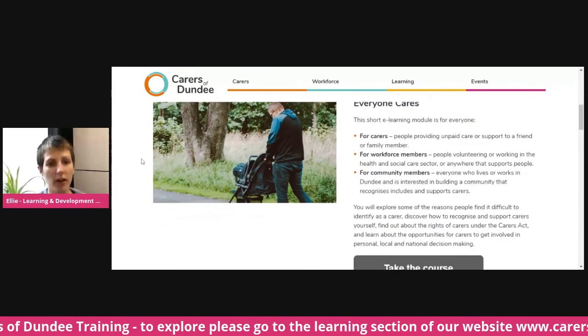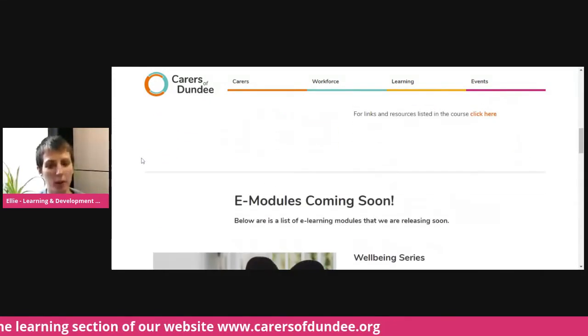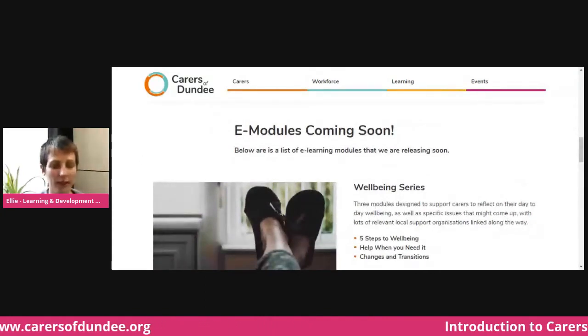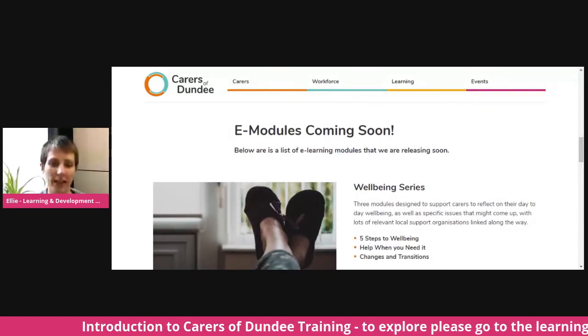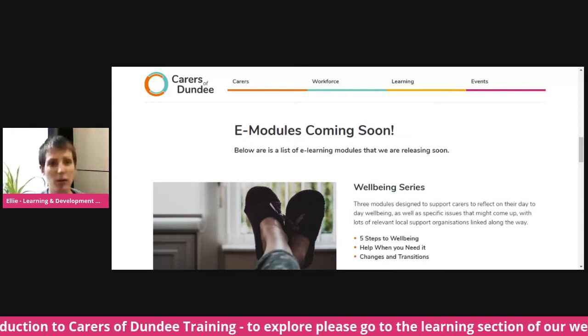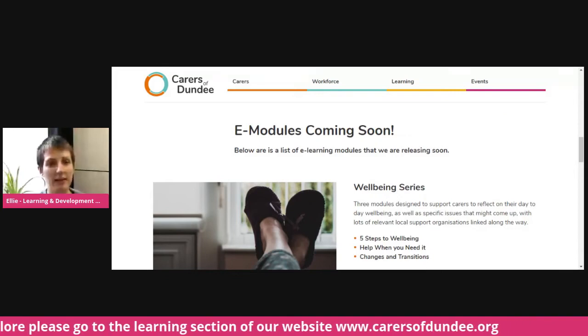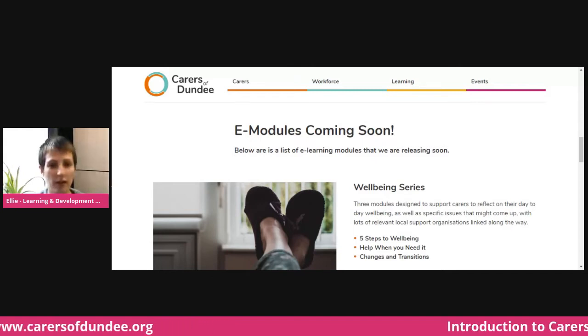The second one coming soon is the well-being series. We have three different modules that will take carers through information, advice, and some reflection activities on how to support their own well-being. As you can probably imagine, it's difficult for carers sometimes to find time to focus on their own needs aside from the person that they're caring for.